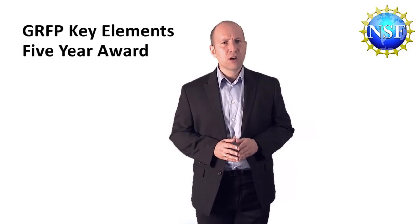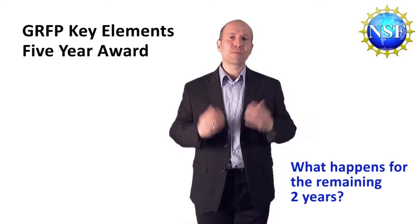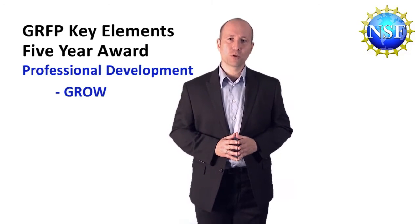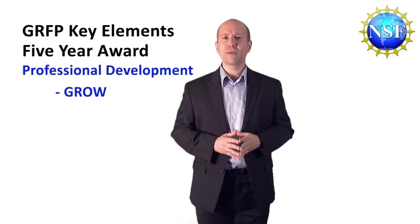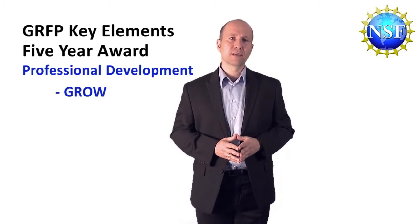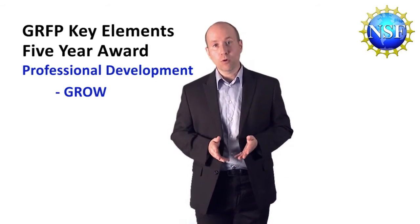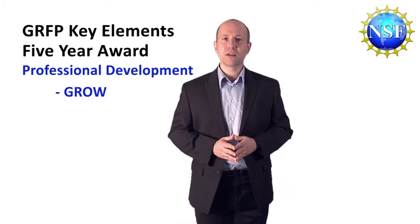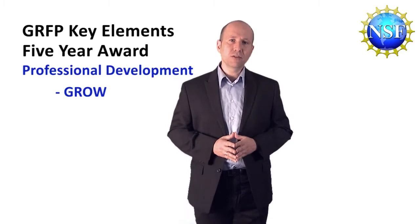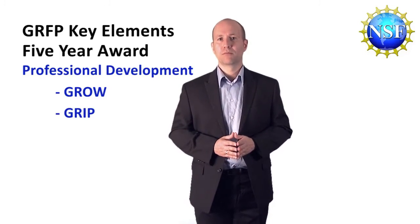You might wonder what advantages the fellowship provides during the remaining two years. During the five-year period, you can take advantage of professional development opportunities. For example, GROW — Graduate Research Opportunities Worldwide — where you could go to one of the partner countries of NSF and participate in research projects, which help you to progress in your thesis research project. Or you could join a federal partner agency or laboratory to participate in an internship opportunity, known as the Graduate Research Internship Program, or GRIP.